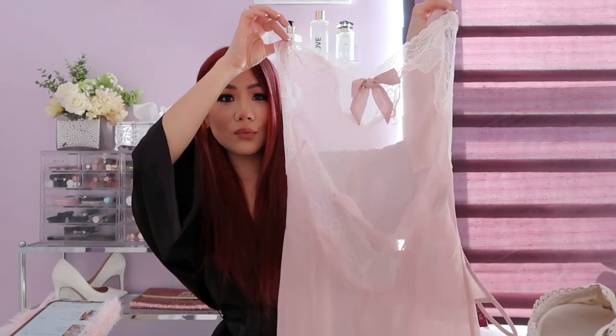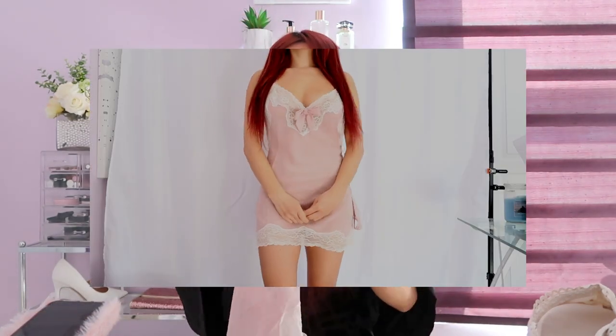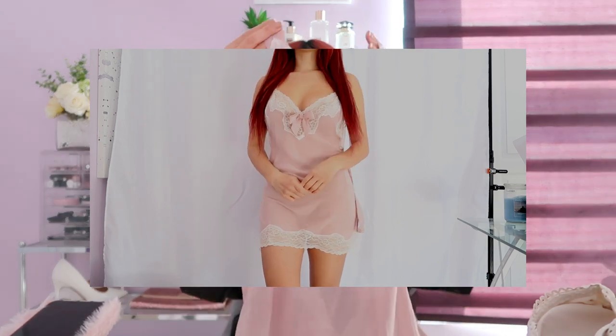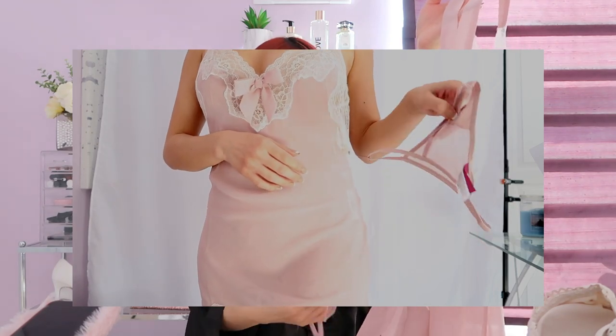This is just a beautiful, really cute pink and white nightgown. It has a little bow detailing in the front, white lace detailing over the blush pink, and a beautiful tie detailing in the back. You can adjust the straps as you need, and it also comes with a little matching thong.